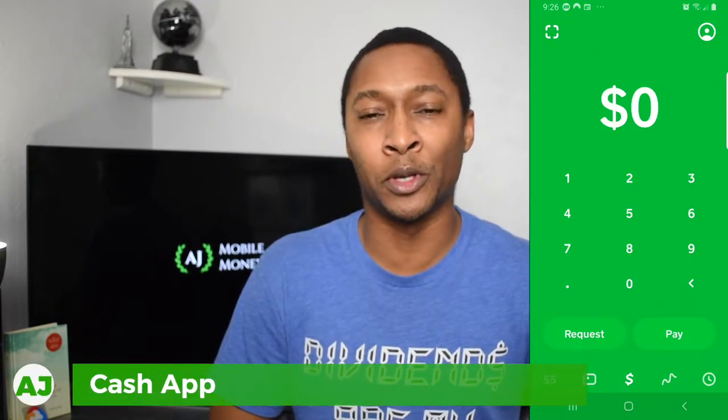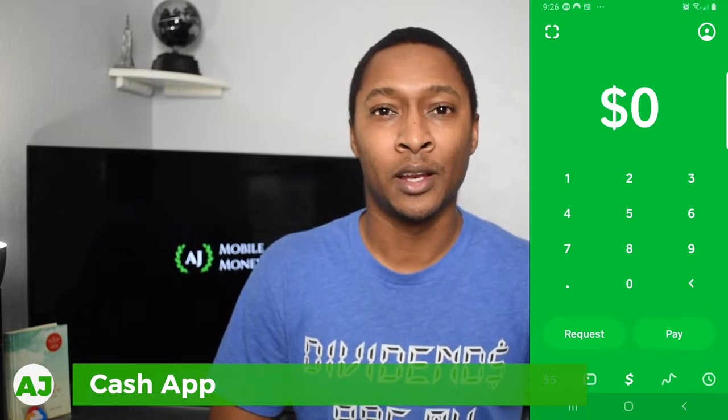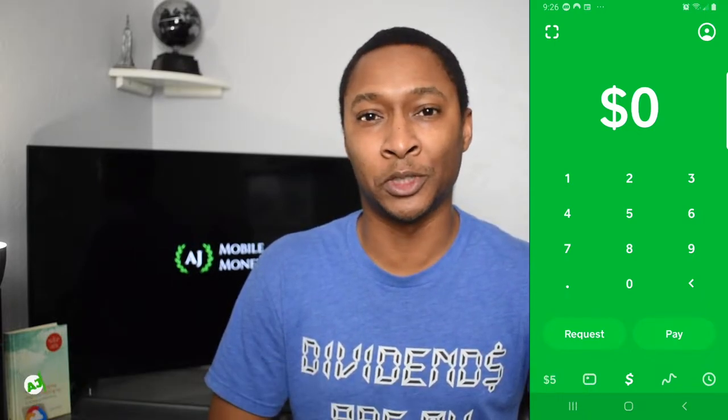Cash App, mostly known as an app where you can transfer money to your family and friends directly to each other, now actually has an investment option. So through the Cash App, you can now actually buy fractional shares of stocks with as little as just $1. You have the option to buy any of your favorite stocks, whether it's an index fund, an ETF, or an individual stock like Amazon, Google, Apple — most of the companies that you can think of are available on Cash App. This just may be one of the simplest apps to use as far as investing in the stock market.